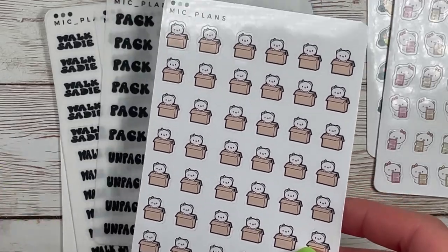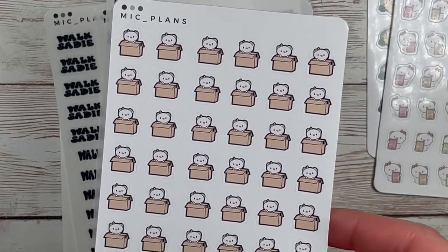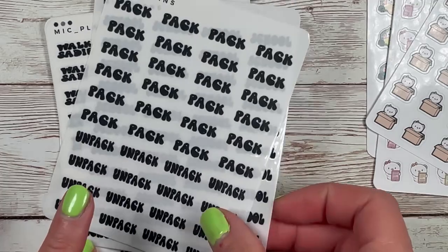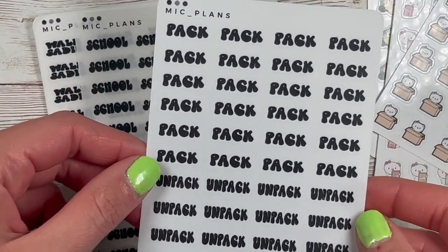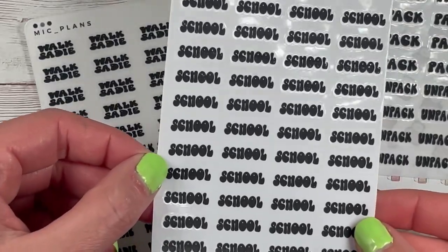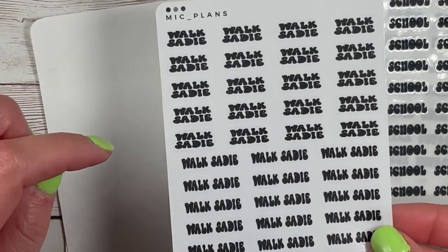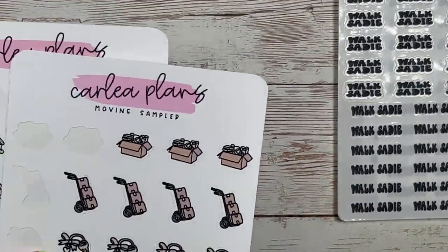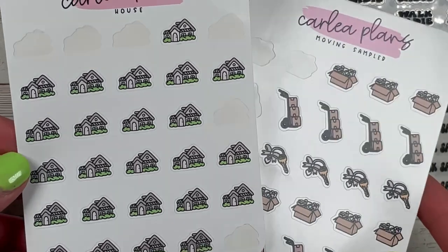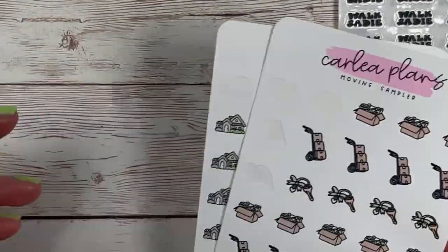Thinking ahead with all of our upcoming move stuff, I ordered these little box pigs in a box popping out because I figured this would be great for decluttering, packing, and unpacking - it's pretty vague and I just liked the neutral colorways. Then speaking of, I got a pack and unpack sampler which would be great for moving but I can also use it for travel when I'm done. I got a repurchase of my school script - love this font - and then a repurchase of Walk Sadie. Michelle was so kind and she tossed in moving samplers and house icons from Carly Plans, which was super generous.